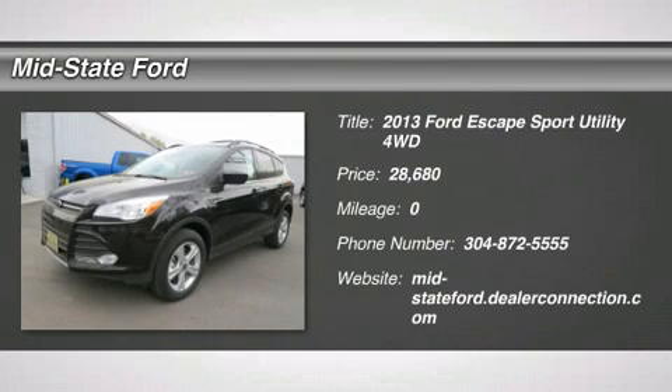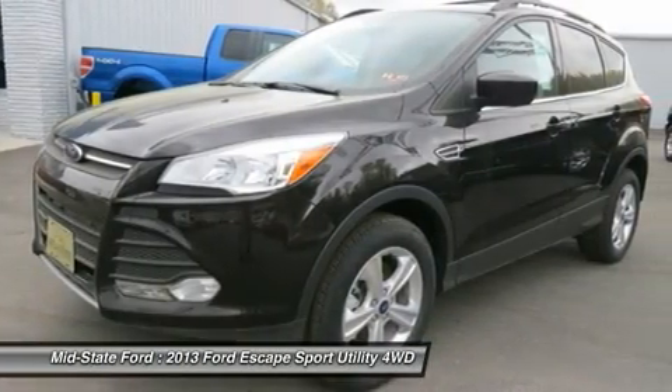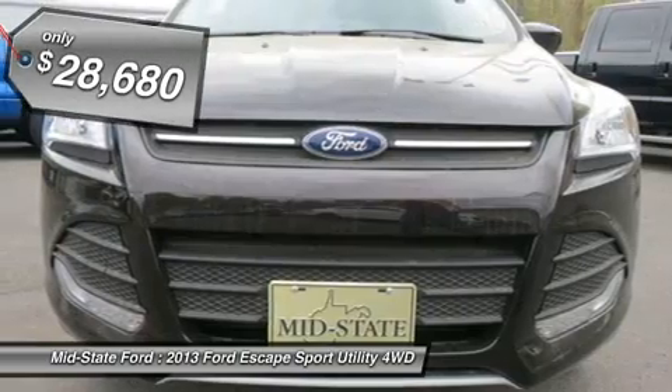You'll love this 2013 Ford Escape. This is a car you'll want to take home. With zero miles, it features automatic transmission and an exterior color of Kodiak Brown.